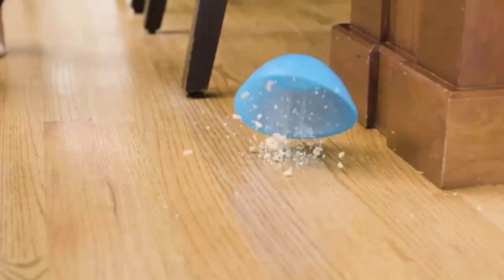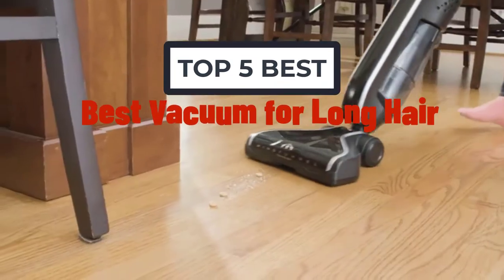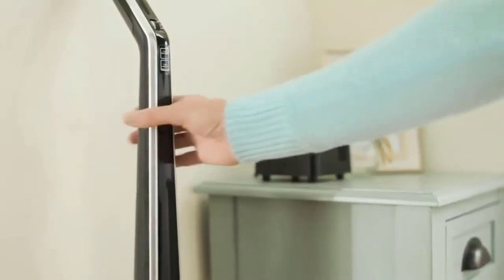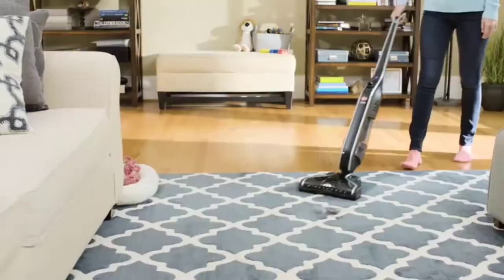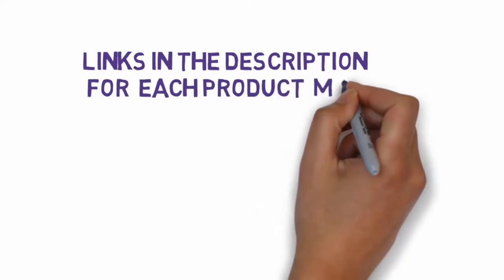Hi, welcome to my another video. Today I will help you choose the 5 best vacuums for long hair on the market. I have made it based on my personal research and tried to list those based on price, quality, and more. We have included links in the description, so make sure you check those out to see which one is in your budget range.